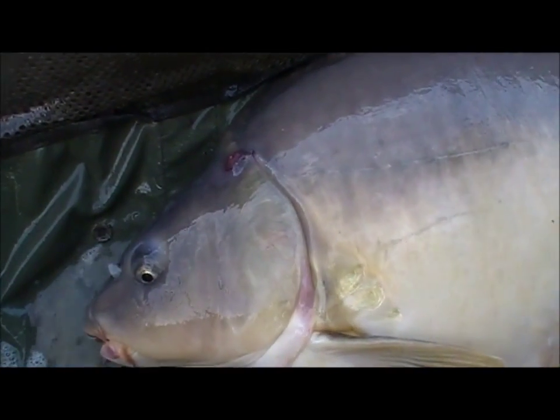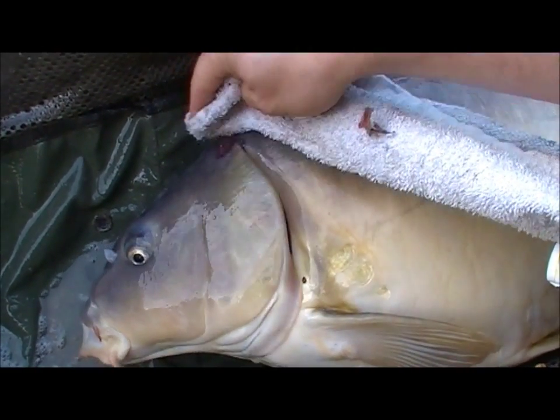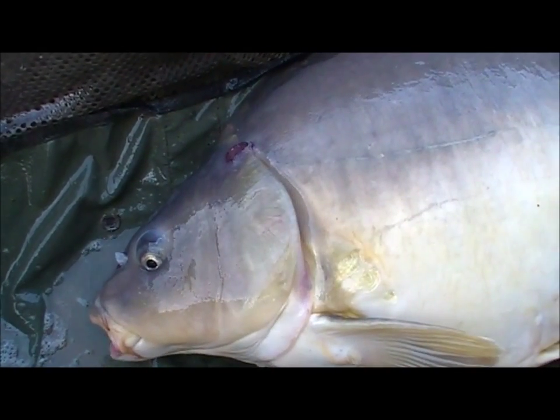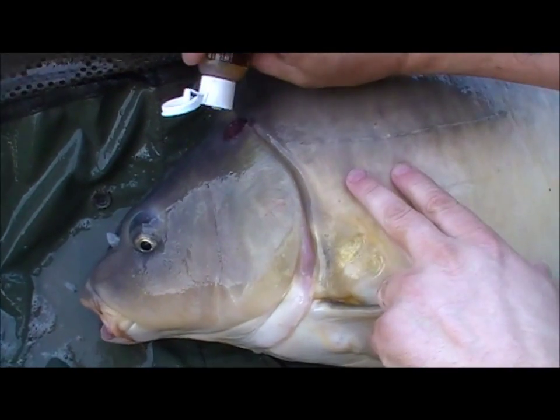Take it away, Nick. Basically, the first thing we need to do is obviously pat the area dry. The fish is still very lively. Just pat the area dry like so.